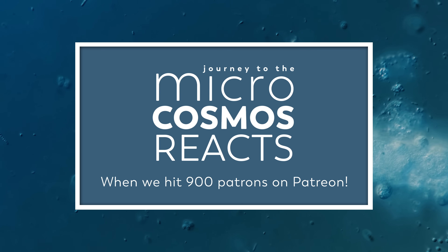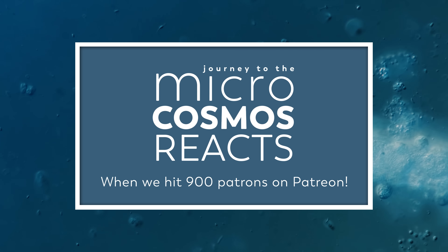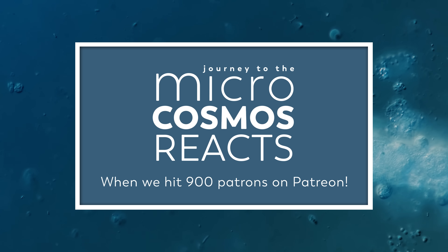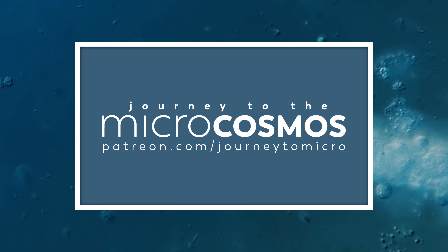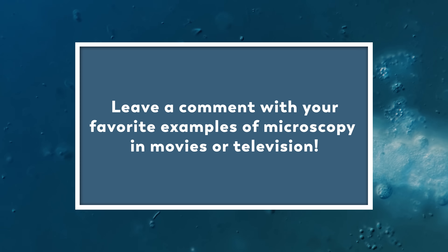But we will only make this video if we hit our current goal of 900 monthly patrons. So if you would like to support this channel and help us hit our goal so we can make that video, you can head over to patreon.com/journeytomicro. And please let us know in the comments below if you have any favorite movies and TV shows that have done microscopy either really well or really badly.